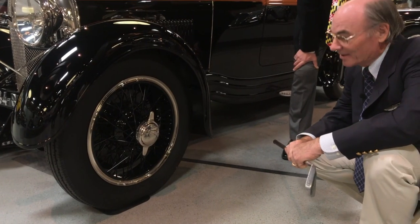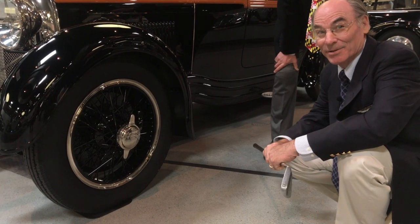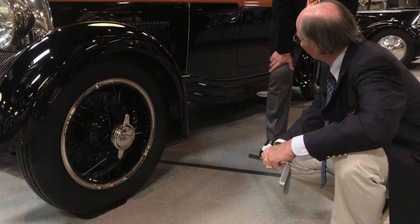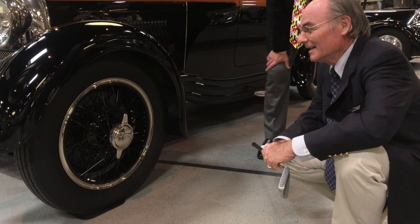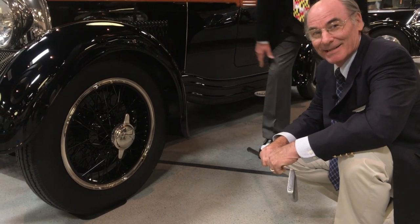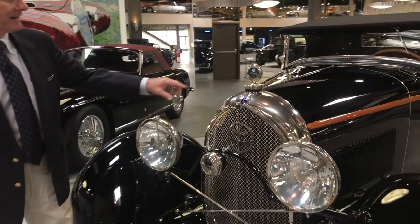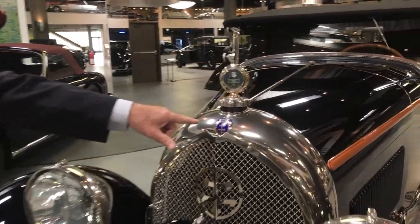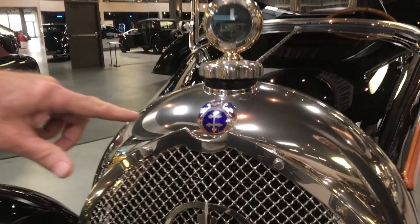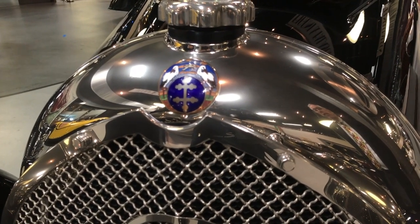Another interesting feature about this car — it features 20-inch wheels. That's the trend today; the new Corvette has 20-inch wheels. Center knock-off wheels. Keep in mind, this is 1928. The logo is the medallion that symbolizes the region of France from which this car was named after — Lorraine.